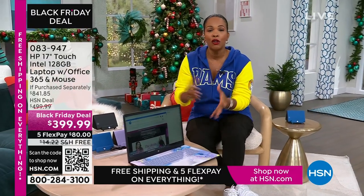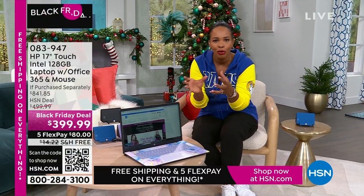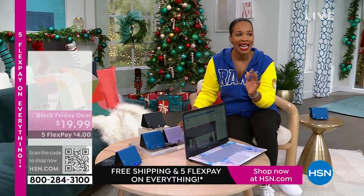This is coming up. It's touchscreen, it's big — a 17-inch. So if you're saying, I want to get rid of the big desktop but I still don't want to go too small, this 17-inch is going to be perfect for you. Our price is less than $400, shipping is free, and the FlexPay is $80.